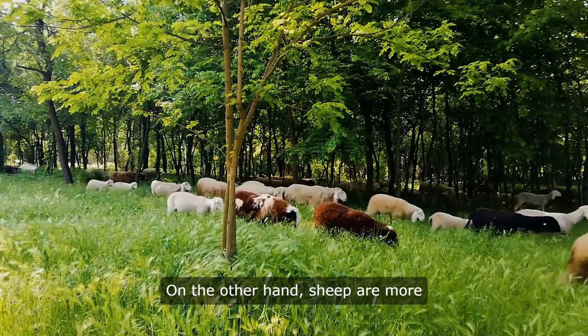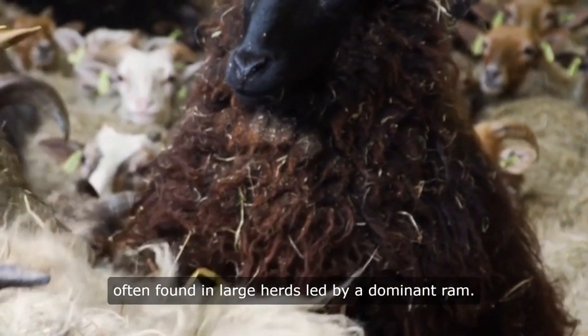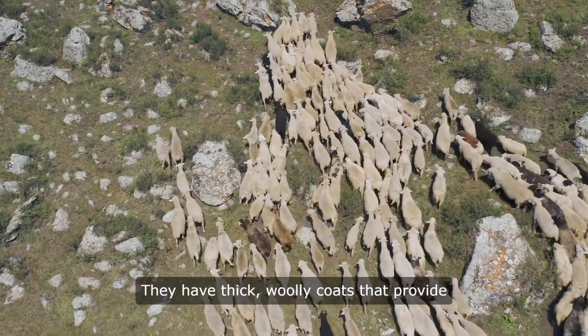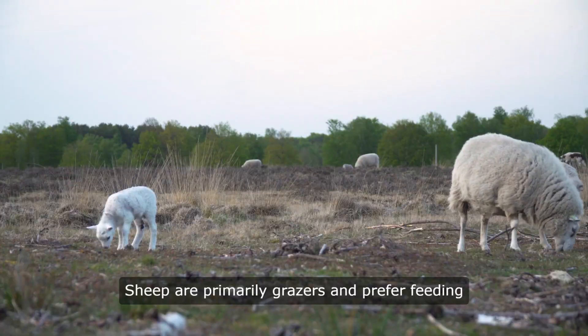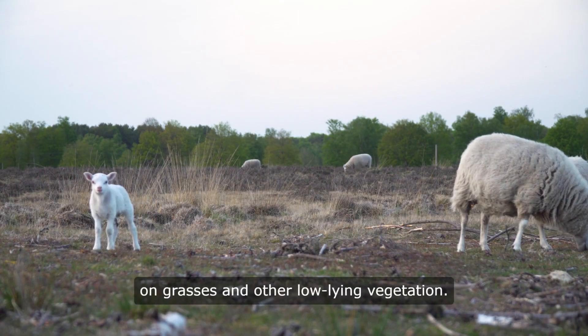On the other hand, sheep are more docile and social creatures, often found in large herds led by a dominant ram. They have thick, woolly coats that provide insulation against the region's cold winters. Sheep are primarily grazers and prefer feeding on grasses and other low-lying vegetation.